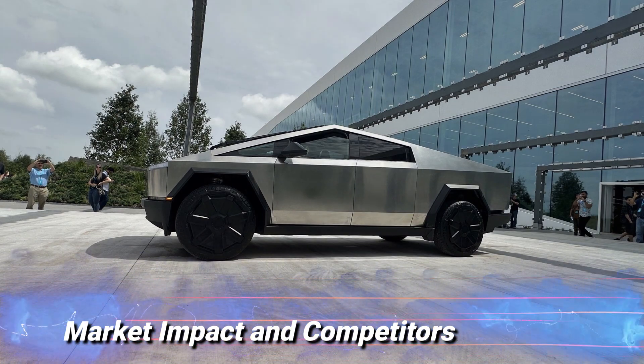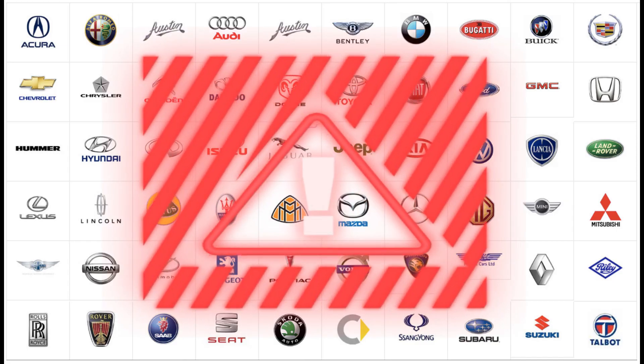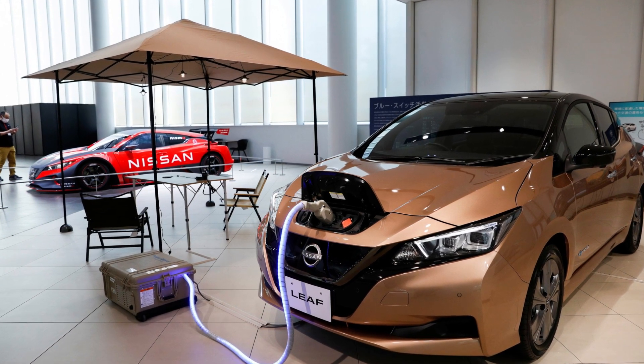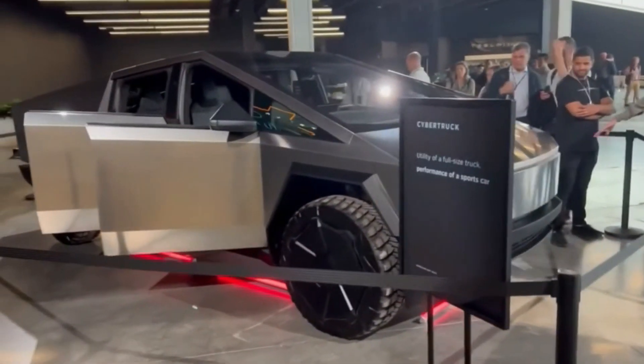Market impact and competitors. The Cybertruck's unveiling has already had a profound impact on the automotive industry. Traditional automakers and electric vehicle manufacturers are now feeling the pressure to step up their game and develop more innovative and compelling products. The Cybertruck's success has the potential to reshape the pickup truck market, accelerating the shift towards electrification.